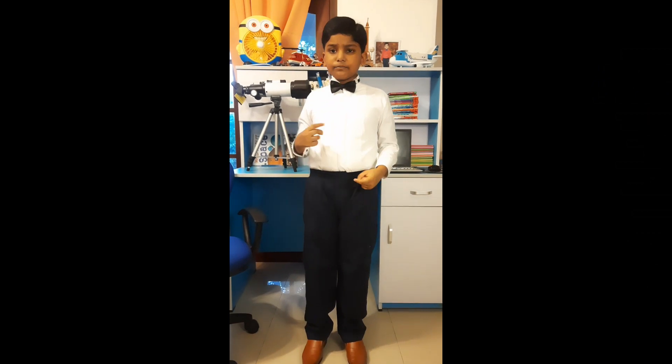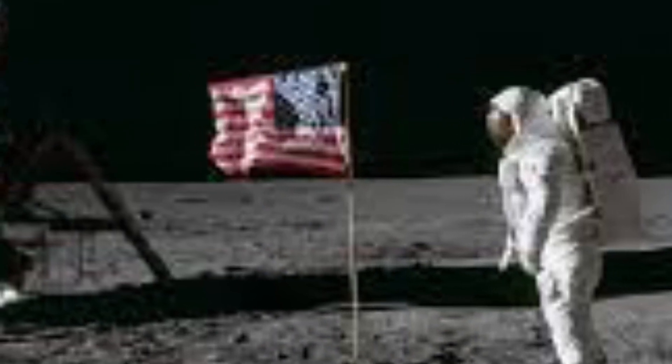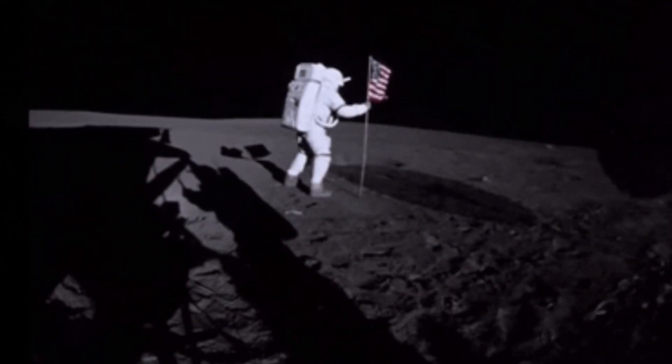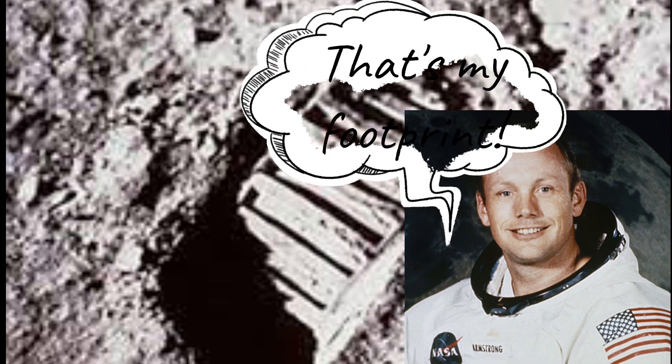There's something special to tell you: the moon is the only place that humans have ever visited. Here's an image of Apollo 11 astronaut Neil Armstrong's footprint on Luna.